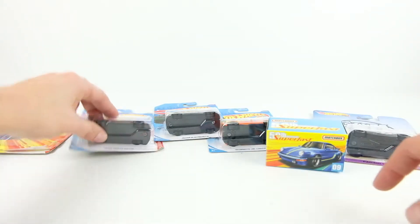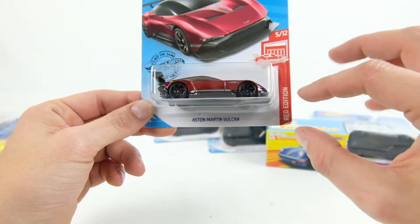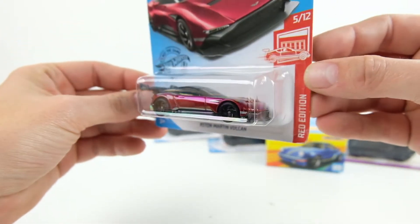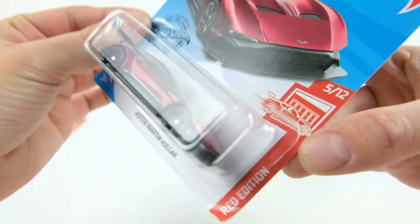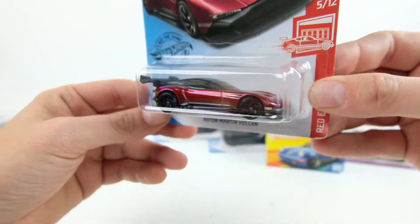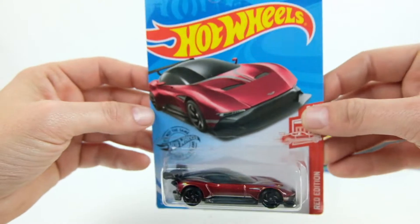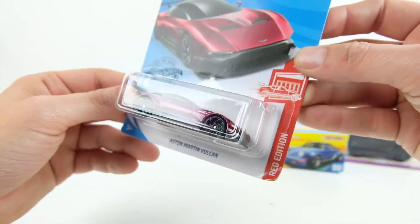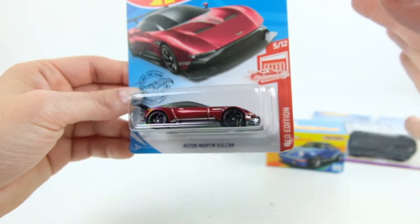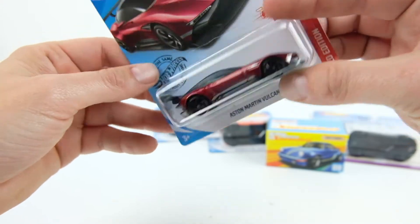The next one is one I really, really like in real life — one of my favorite hyper/super/ultra cars, whatever you want to call them. This is the Aston Martin Vulcan, and this is the red edition from Target. When I saw this color on this car I was so happy I found it, because I haven't had the best luck finding the red cars.